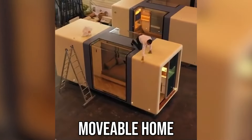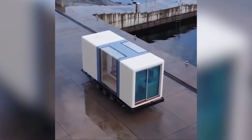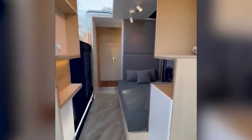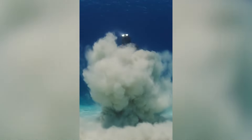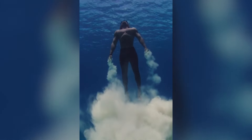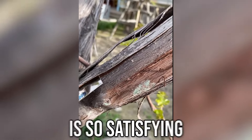Check out this movable home! Is this Aquaman? Removing the rotten skin of a tree is so satisfying.